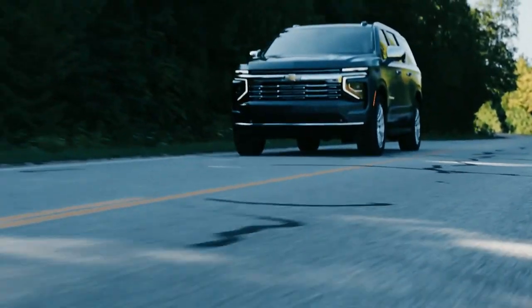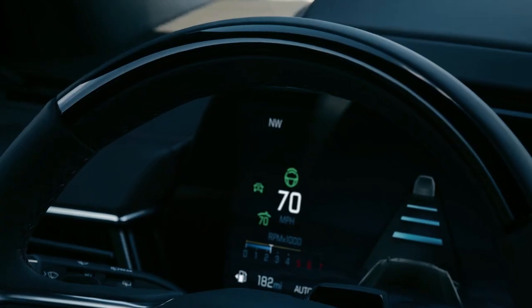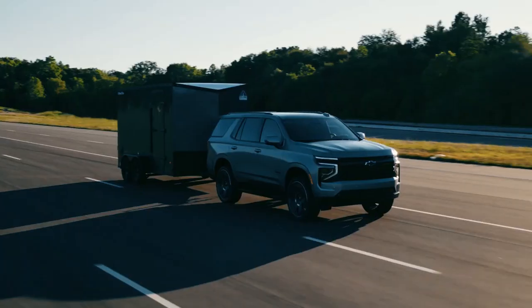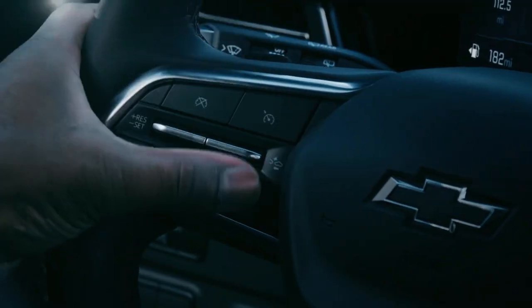The beefier front bumper with an improved approach angle, skid plate, and red tow hooks make the Z71 ideally suited for off-road driving. Goodyear Territory all-terrain tires are standard with this trim, giving the Tahoe a robust look.